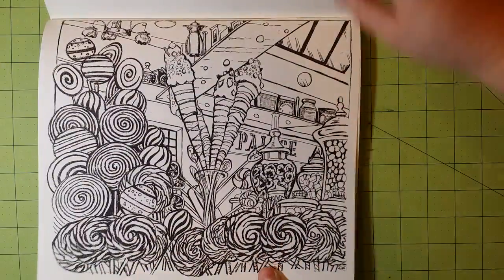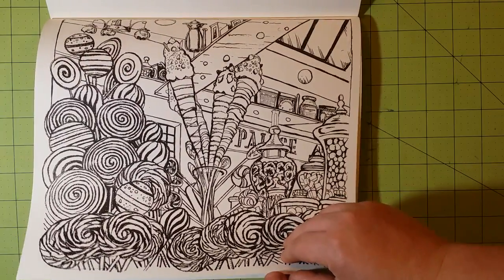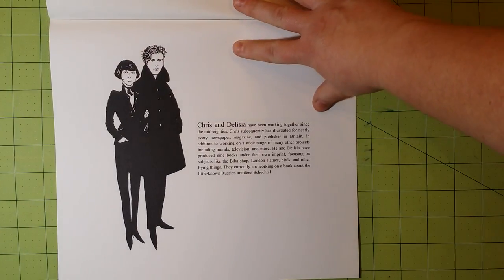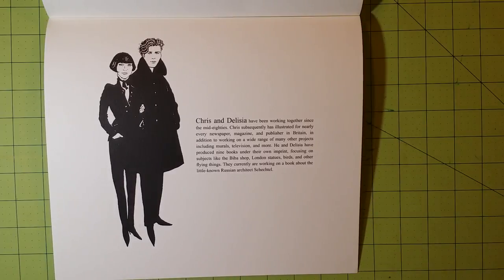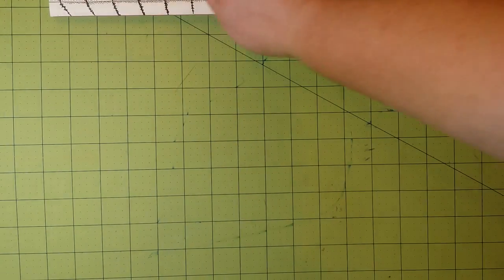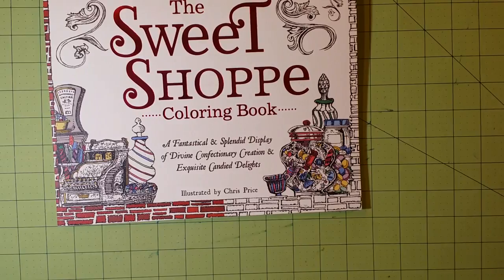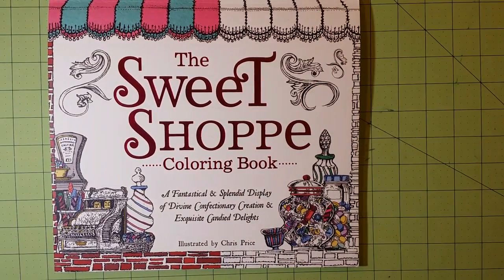This is a rather large book — there are a lot of pages and it's all very nicely done. The ink is thick in places but I don't think that's going to hurt anything. There is a little paragraph in the very back that talks about the illustrators and where they're from. And that is the end of the Sweet Shop Coloring Book — A Fantastical and Splendid Display of Divine Confectionery Creation and Exquisite Candied Delights, illustrated by Chris Price. Thank you so much for watching and happy coloring!